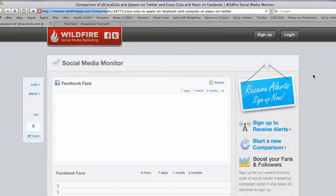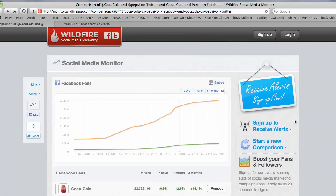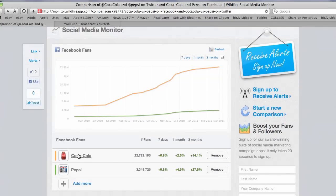The nice thing about this tool is you can sign up to receive alerts so that when these numbers change, at least once a week you can get an alert that tells you what the changes were. Looking at the Facebook pages, Coke is in orange, Pepsi is in green, and we can see that the growth on Coke's Facebook page has been much more dramatic.